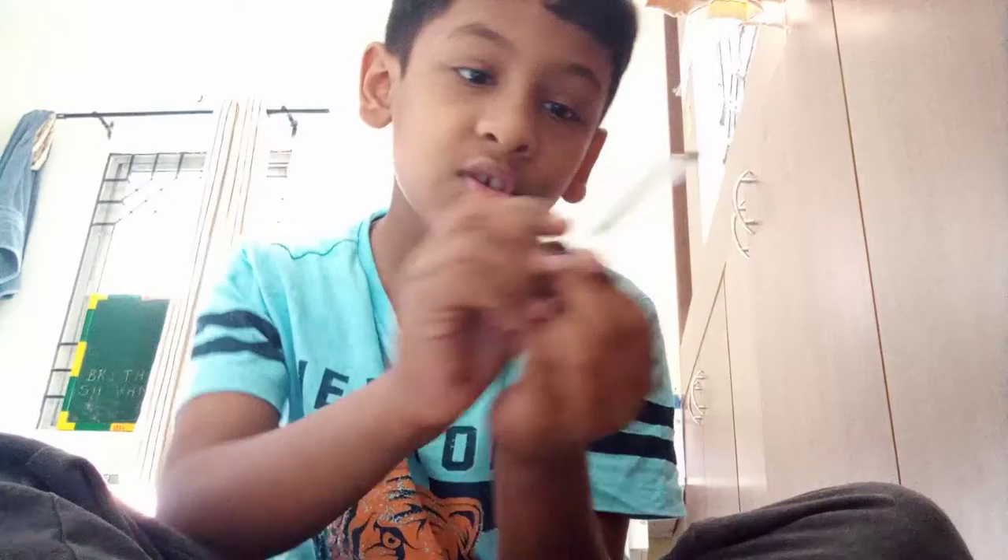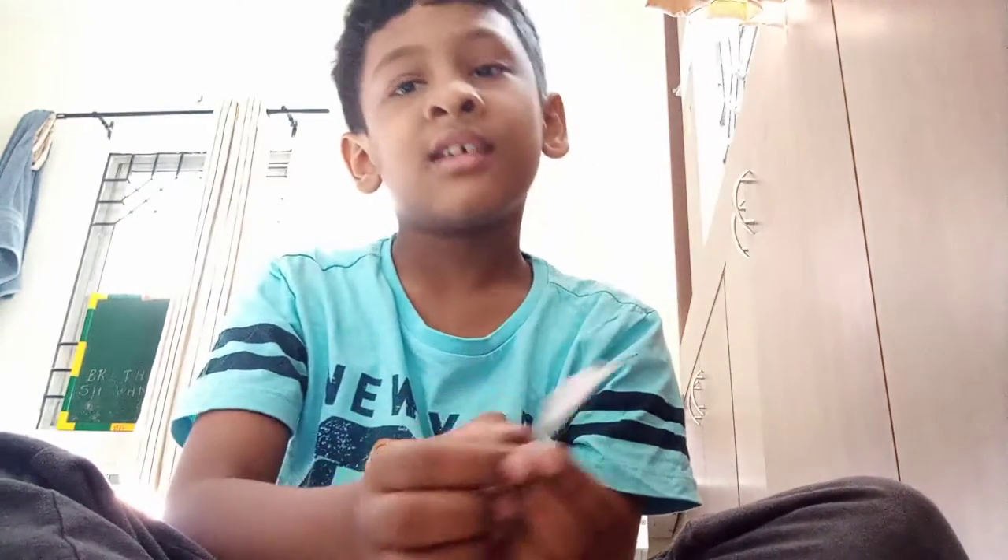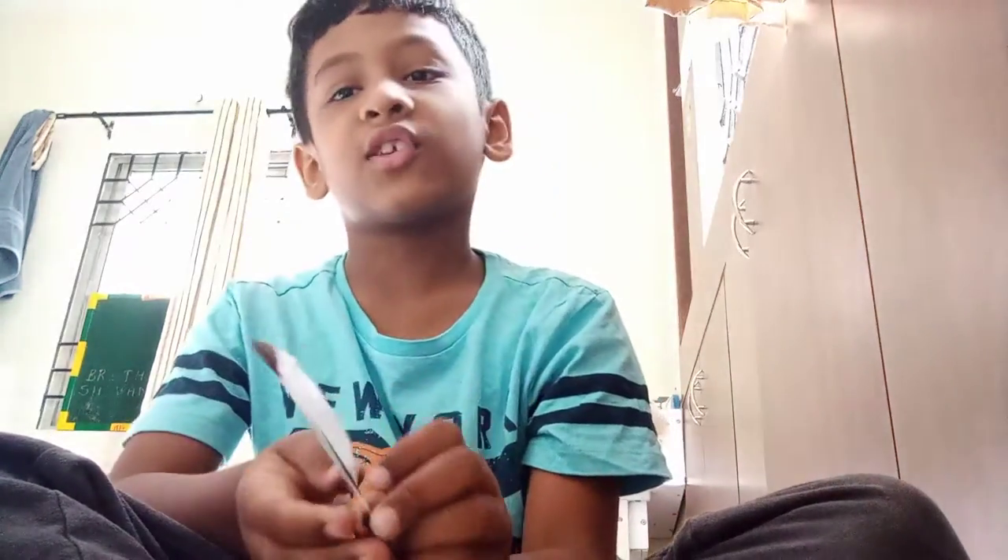This Kingfisher feather is very rare. And I even have a fact about Kingfisher feathers — about Kingfishers.